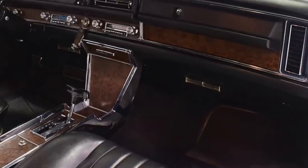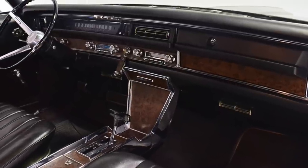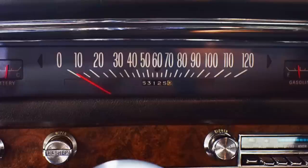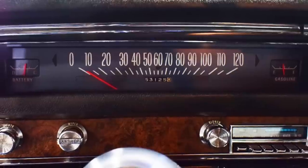The interior was upscale, yet sporty when equipped with the optional bucket seats with the front center console. The dash had modern sporty flair, but unfortunately had a more conventional horizontal speedometer instead of sporty round gauges.